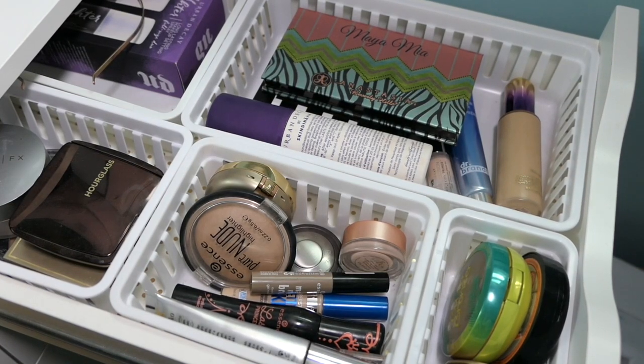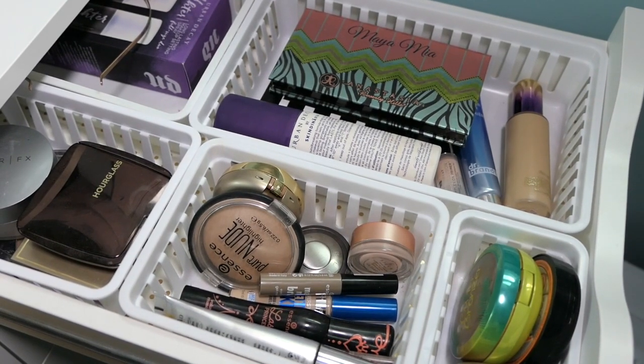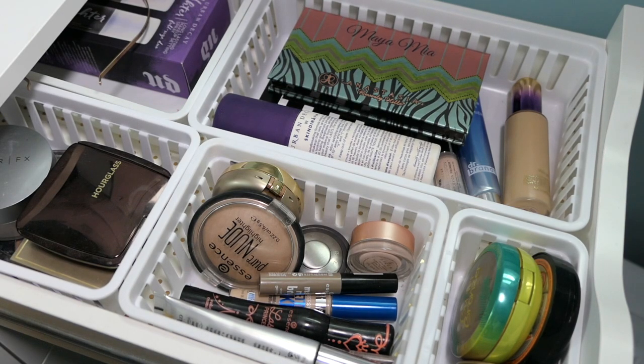Hey everyone, it's Abby from Make Life Your Runway, and we're here with my weekly makeup basket! In front of you is last week's basket — I'll have that link down below if you missed it. But if you're new to this series, we go through my makeup collection and select items I'm going to use for the upcoming week. This helps me rotate through all of my items.